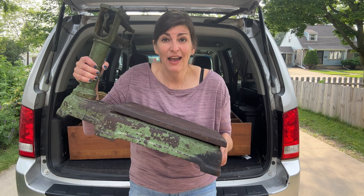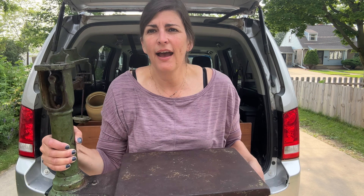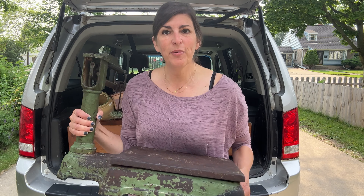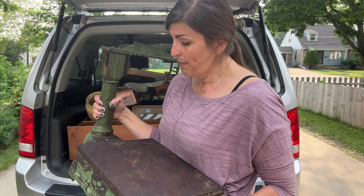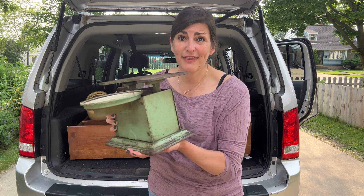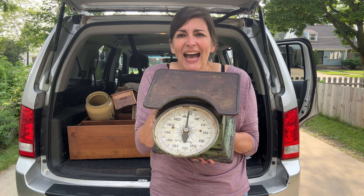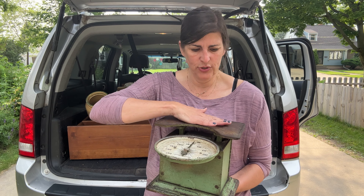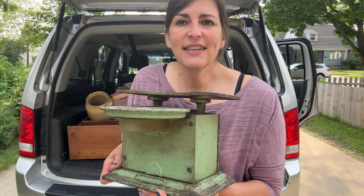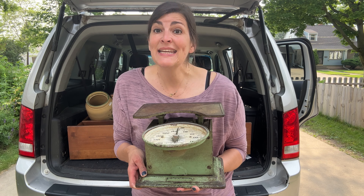Next up, I got this scale. I just have to show you — is this not the most beautiful chippy goodness? It weighs a ton. It caught my eye, and I left and I went back for it. I think I'm going to put this in my studio, but it is staying with me for sure. When I went back for that scale, I also grabbed this one — more chippy goodness, and honestly, I loved how the scale was like down, so you put it here and then it weighs it. This too is going to be in my studio.